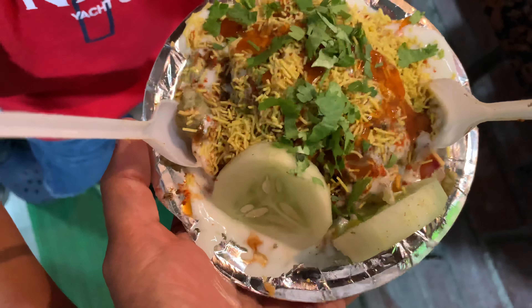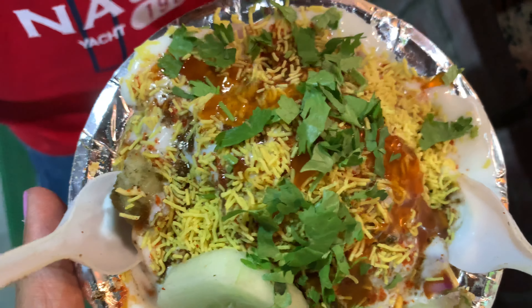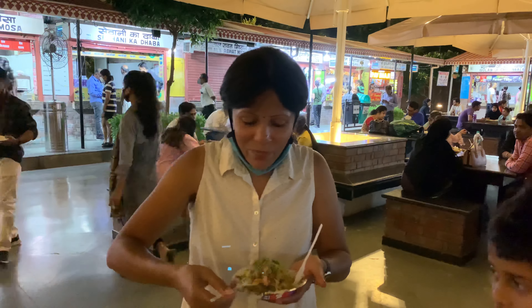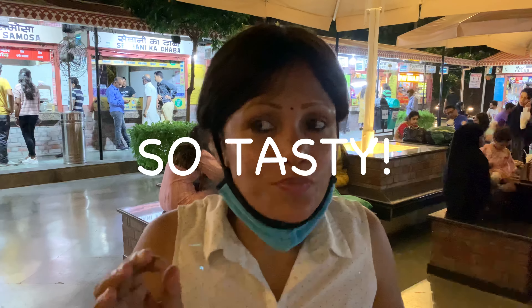Thank you so much. It is looking super yummy — the Papri Chaat. It has been decorated very well with two cucumber slices. I can see some Kattai Chutney and Sev Puri on top, and yogurt. I am just waiting to taste this. So now I am going to eat my favorite Chaat. Mmm, how is it? The Chaat here is good.